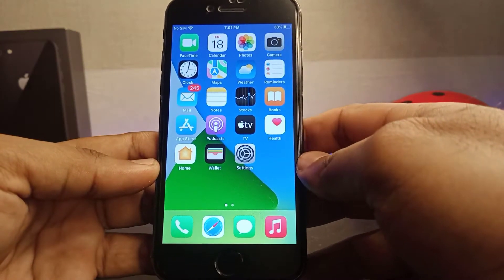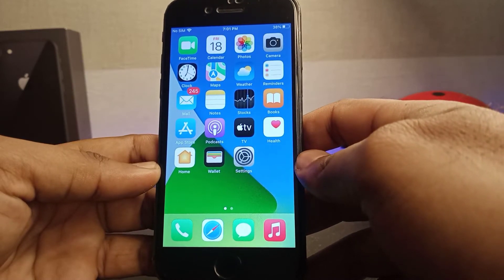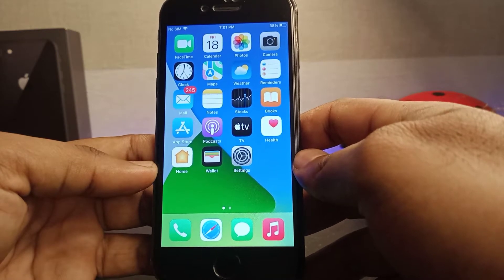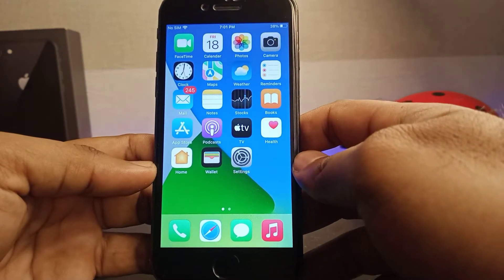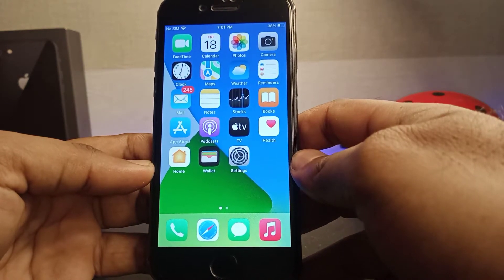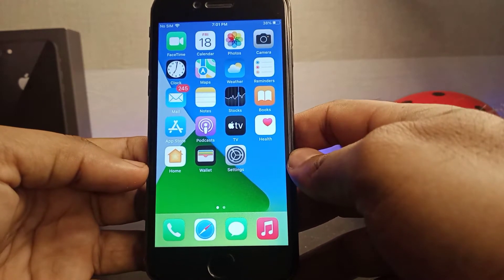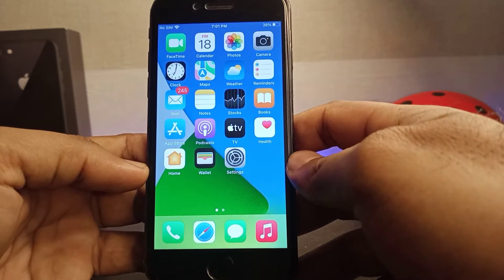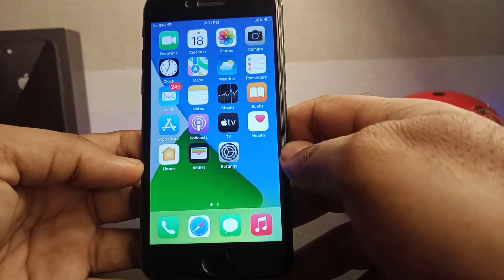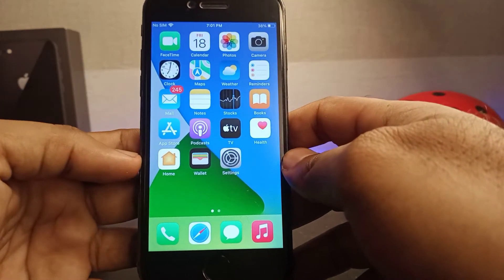Hello friend, welcome back to my channel. This is Vakas and you're watching Vakas Tech. Today in this tutorial, I'm going to show you how to fix WhatsApp notification not working on iPhone. A lot of iPhone users reported that after a new iOS update, they are facing WhatsApp notification not working issue. If you're also facing this issue, keep watching. This issue mostly occurs on iOS 15.2 and iOS 15.3.1. So without wasting any time, let's start the video.